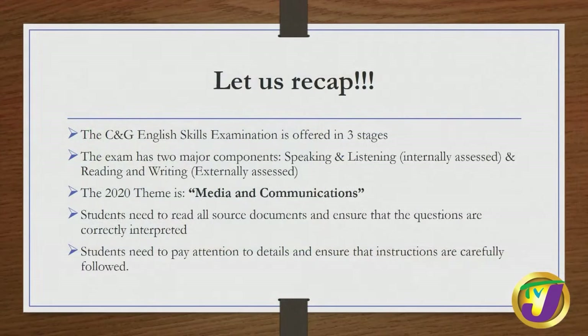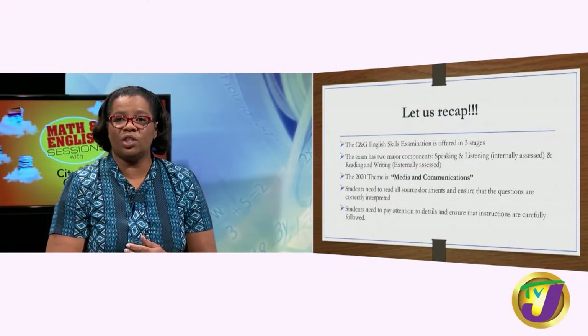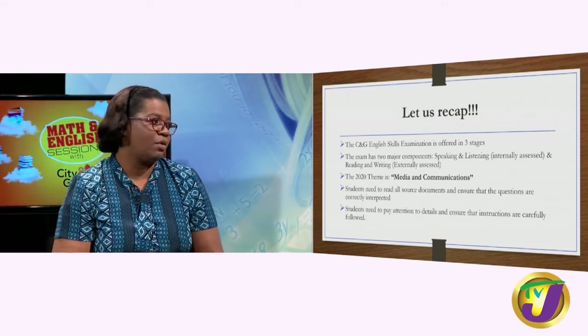The examination has two major components: speaking and listening, which is internally assessed. You are given your topic one week in advance, which means you have sufficient time to prepare for your presentation. You have your listening comprehension, group discussion, and those at stage three have their individual presentation, peer evaluation, and reflection.